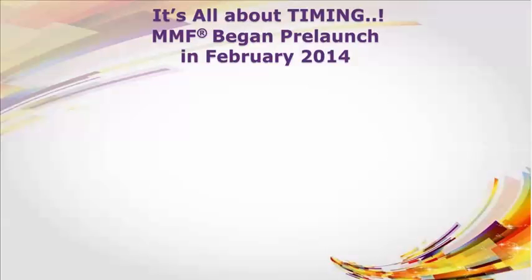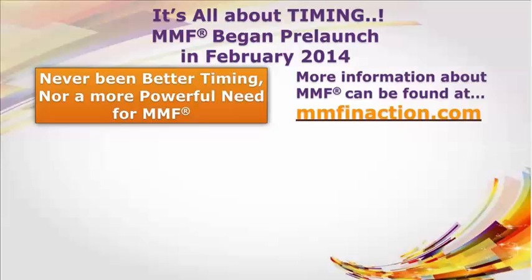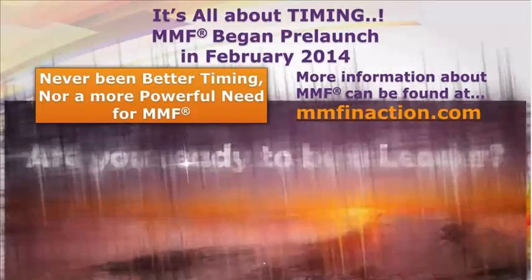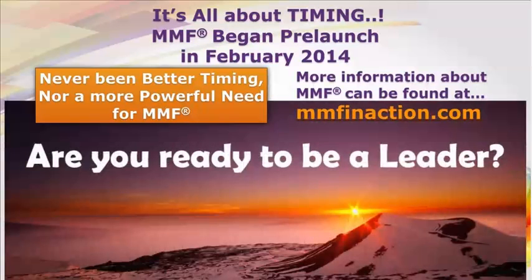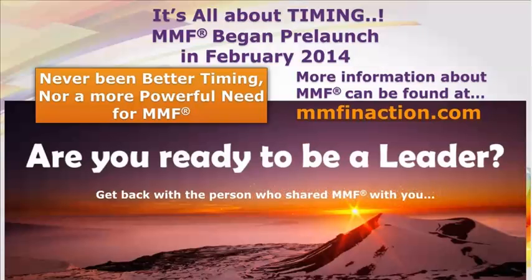It's all about timing. MMF began pre-launch in February 2014. There has never been better timing, nor a more powerful need for MMF. More information about MMF can be found at www.mmfinaction.com. Now, my only question for you is: are you ready to be a leader? Get back with the person who shared MMF with you and say, thank you — I'm ready.